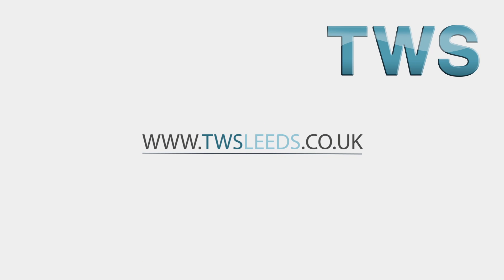Want to learn more? Visit www.twsleeds.co.uk.